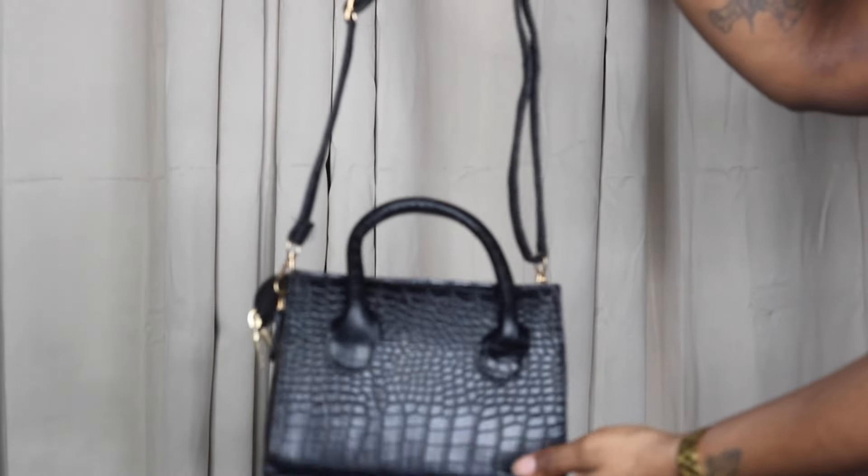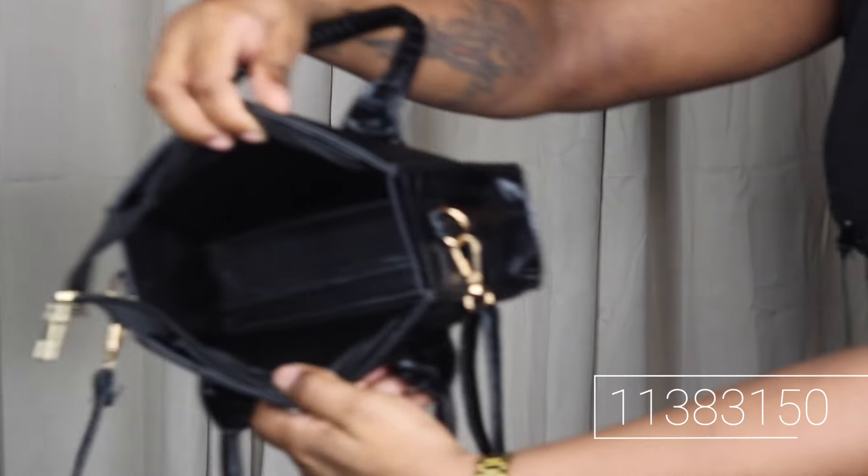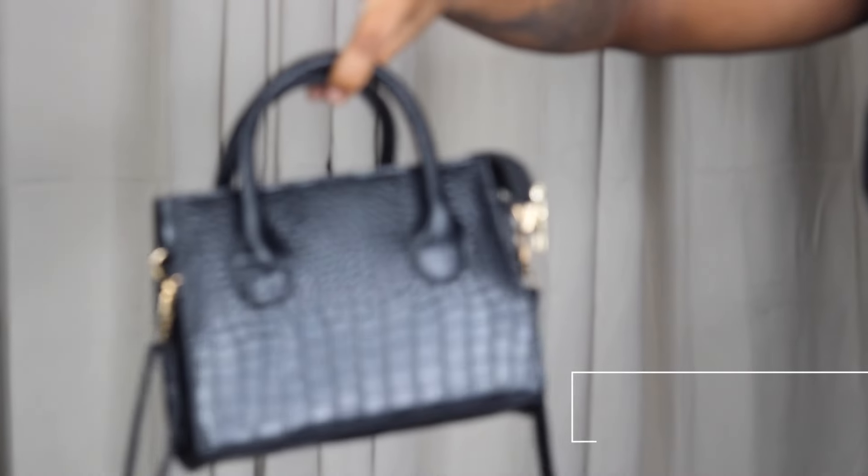Now we're getting into the purses! The first one — oh, she's so stinking cute! It's like a mini bag with an alligator/crocodile type texture. Open her up and she has adjustable straps. I love how cute and dainty she is. On the inside there are no extra compartments. This would be such a cute little nighttime bag — I really needed a solid black bag like this and I'm so ready to wear her.